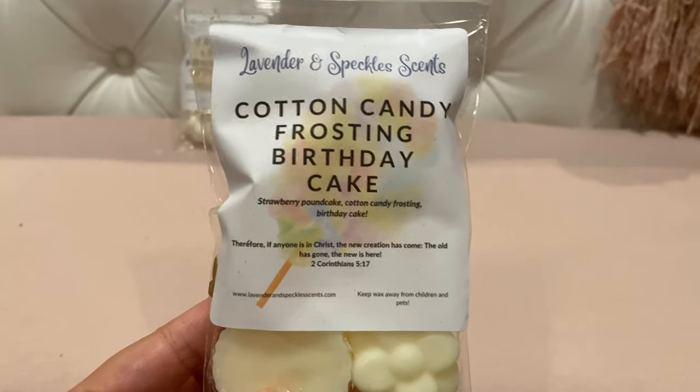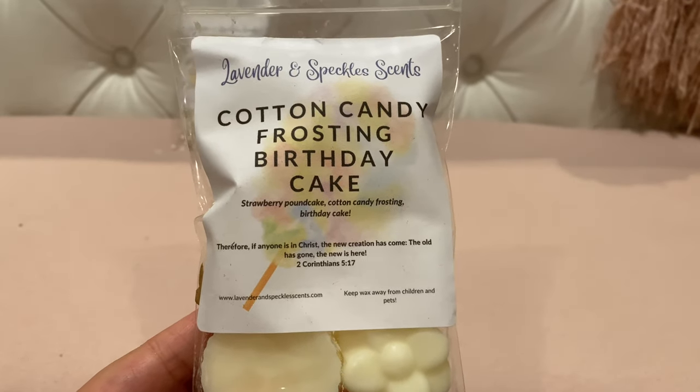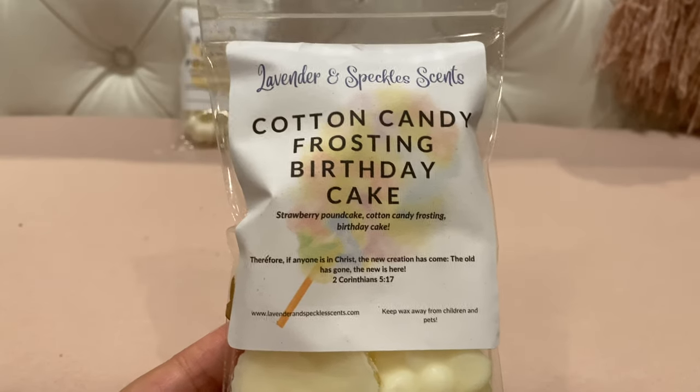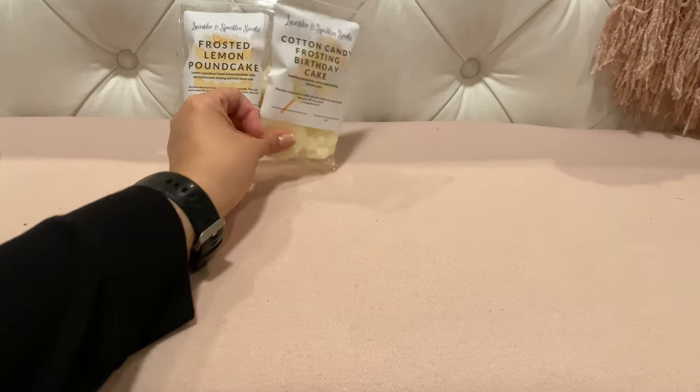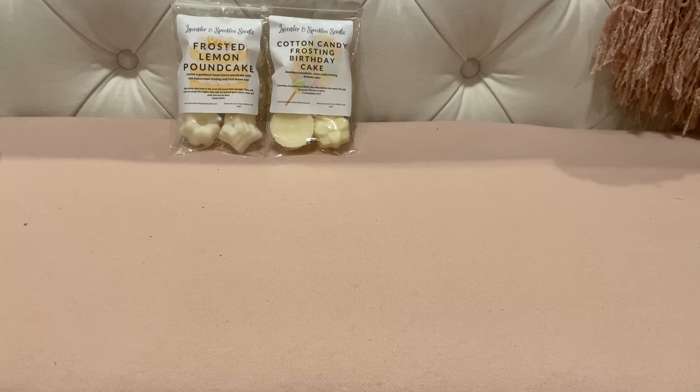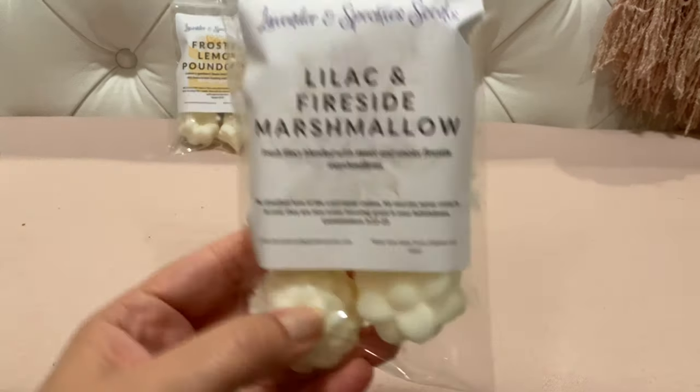This next one is Cotton Candy Frosting Birthday Cake — strawberry pound cake, cotton candy frosting, and birthday cake. I love strawberry pound cake so I thought this sounded great. The strawberry pound cake is pretty light in this one — I can smell it but it's not real strong. I get a little birthday cake and a little cotton candy frosting. This one smells a little light on cold, so it'll be interesting to see how it performs.